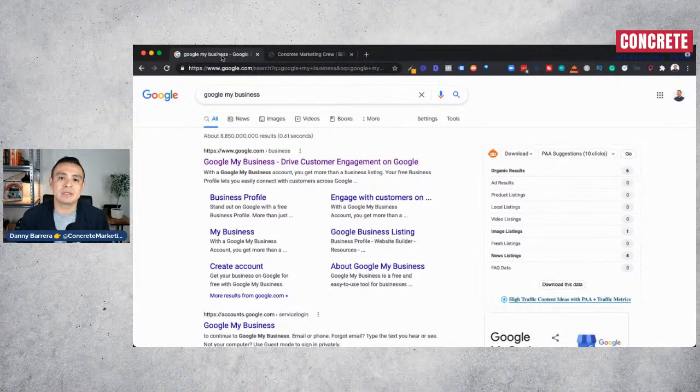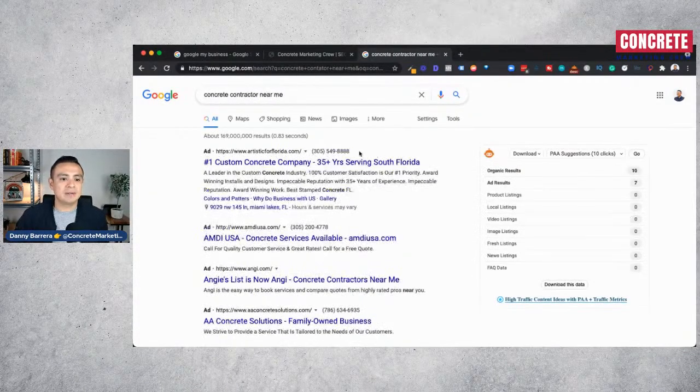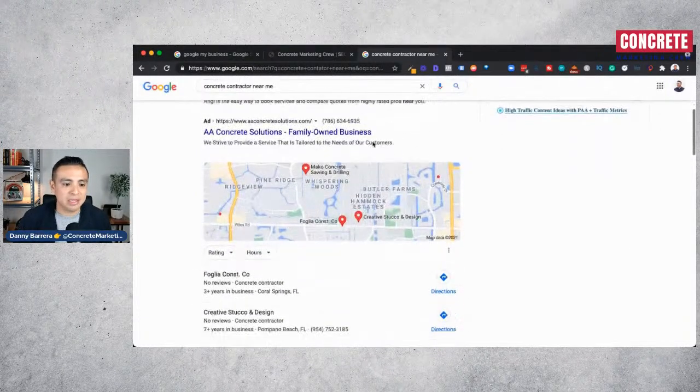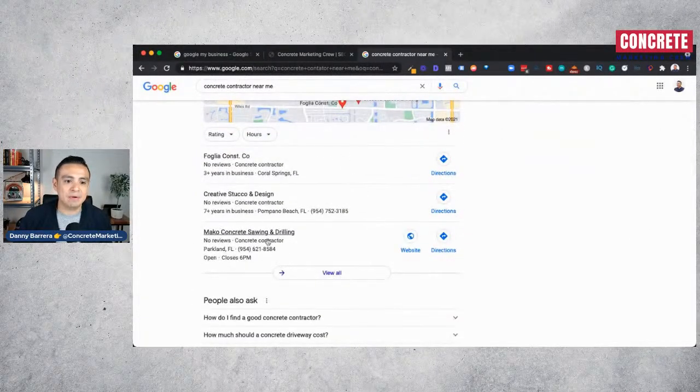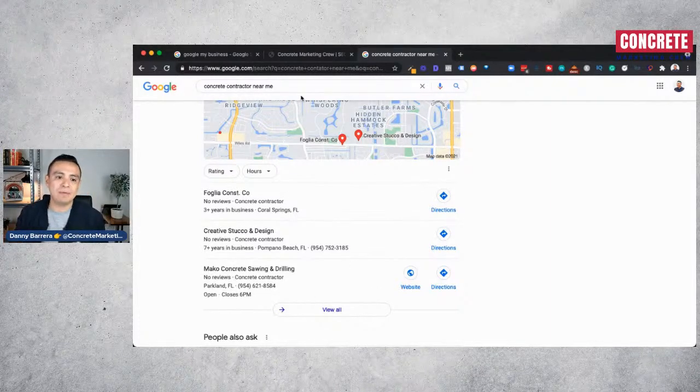Google My Business allows local businesses to promote themselves, and it's completely free — you do not have to pay a dime. When someone searches 'concrete contractor near me,' the top results you see are the pay-to-play Google Ads section, and right underneath that are the Google Maps listings. Each listing you see there is a Google My Business listing.